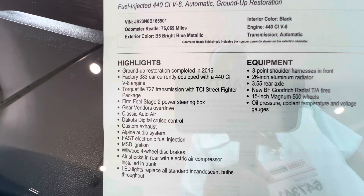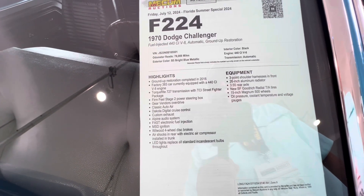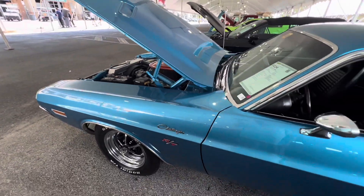It's got some goodies in it — Street Fighter package on the tranny, stall converter and whatnot. Boy, this thing looks beautiful in this B5 blue.